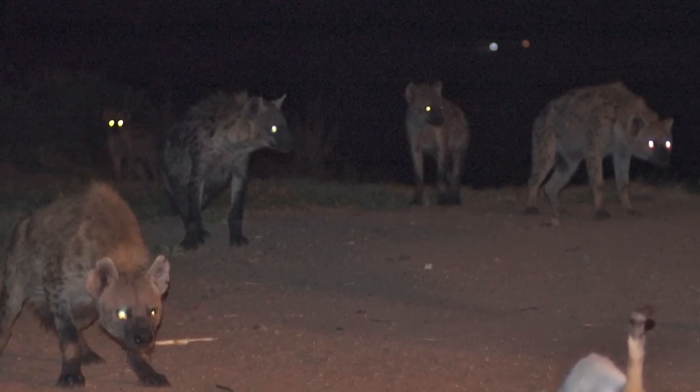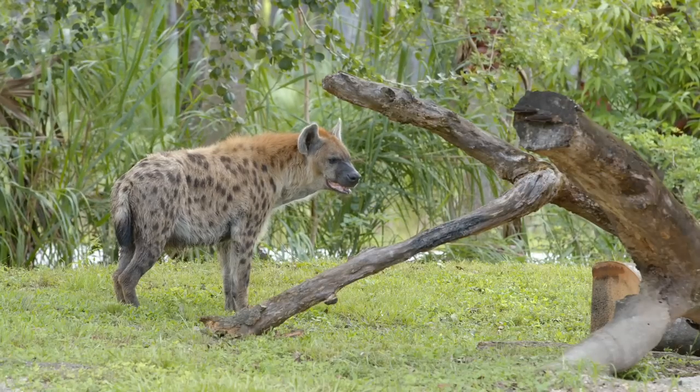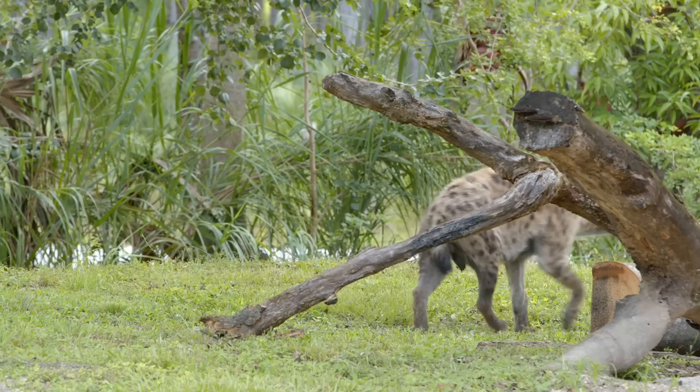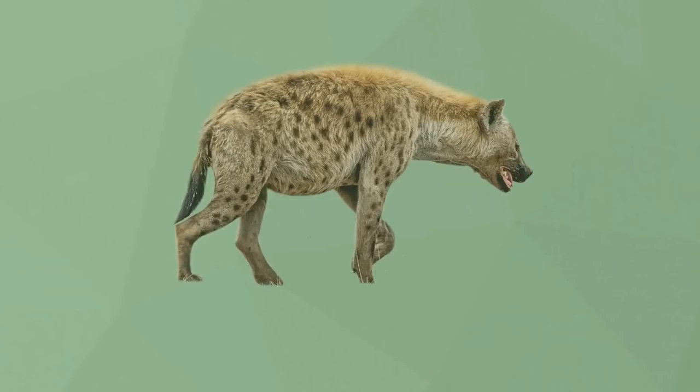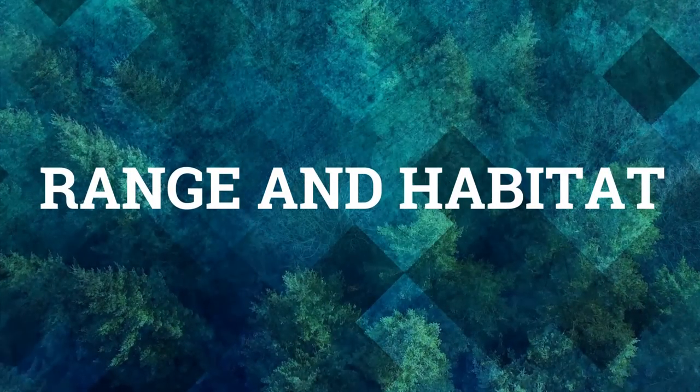All hyenas are mostly active at night. Spotted hyenas are ginger-colored with unique patterns of dark spots, and females are larger than males — they can weigh up to 180 pounds.